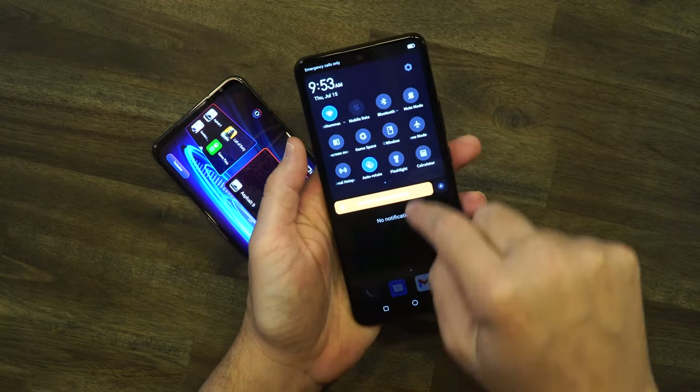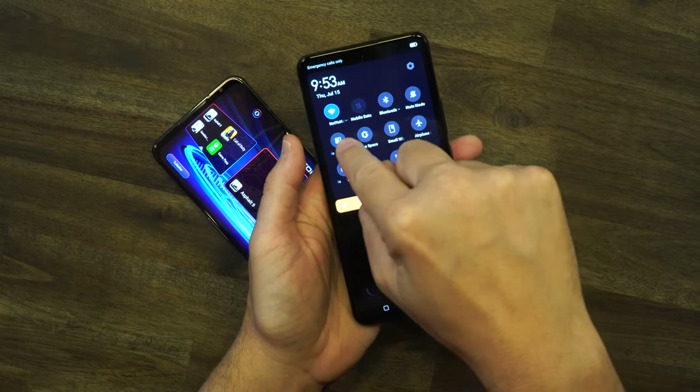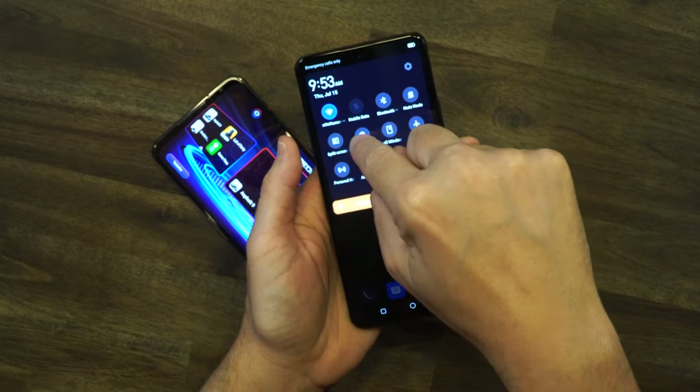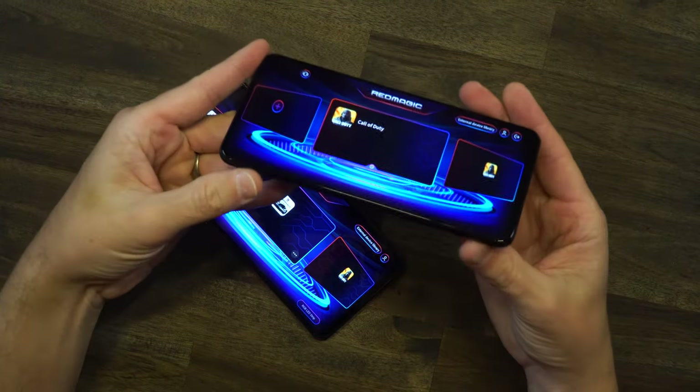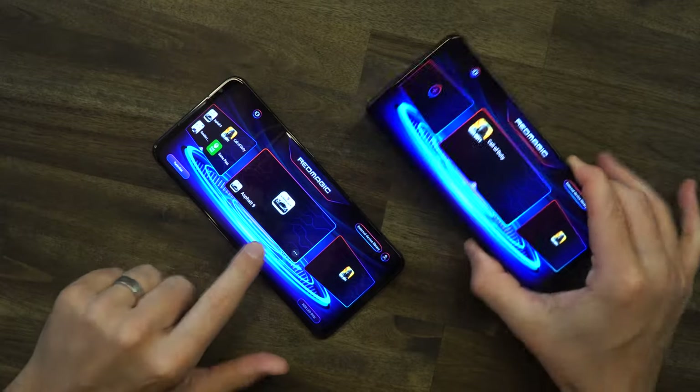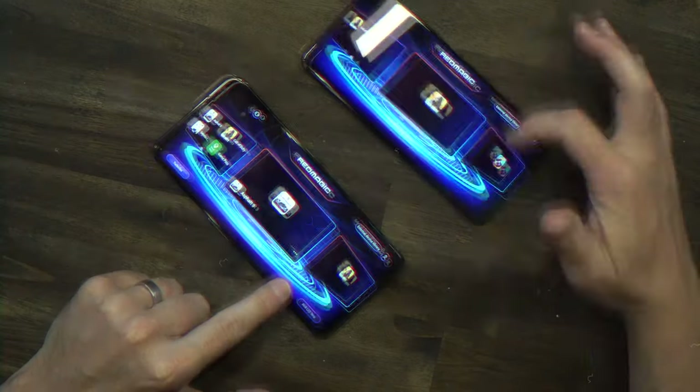On the 6R, you swipe down and tap 'Game Space' to get into the same gaming mode. Of course, you don't have that chugging fan on the 6R — the 6 Pro is really going to town over there.